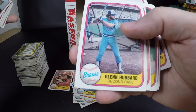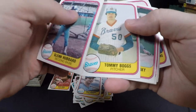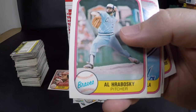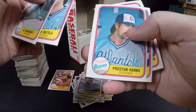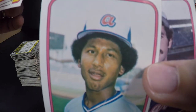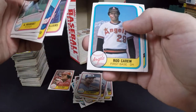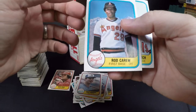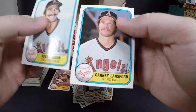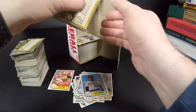Glenn Hubbard — remember Chris Berman coming up with nicknames for everyone? Glenn 'Mother' Hubbard! Al Hrabosky the Mad Hungarian — he was awesome, not a Hall of Famer but really entertaining. Raphael Ramirez — look at the look on his face, that is hilarious! He was a really good shortstop. Rod Carew — Hall of Famer. Again with that rough edge — other than that it's in really good shape.